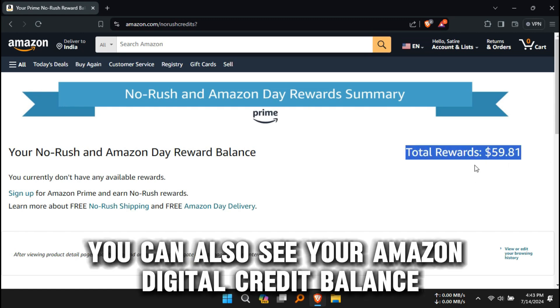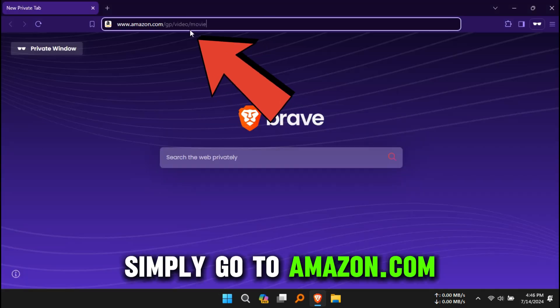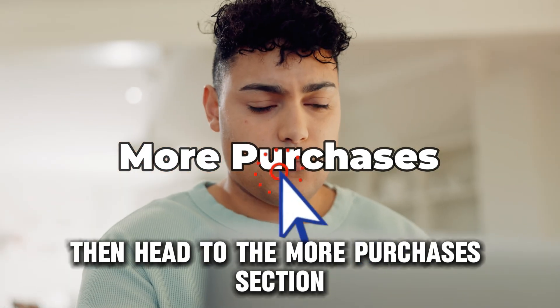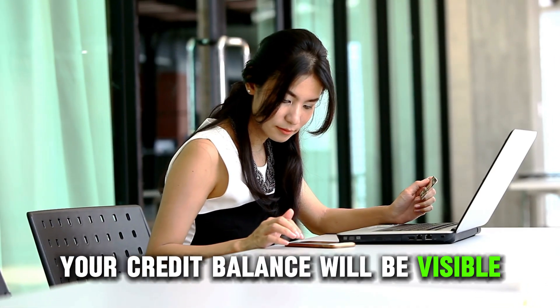You can also see your Amazon digital credit balance on Prime Video. Simply go to Amazon.com and sign in. Choose a movie or show option, then head to the More Purchases section. Under Redeem a Gift or Promo Code, your credit balance will be visible.